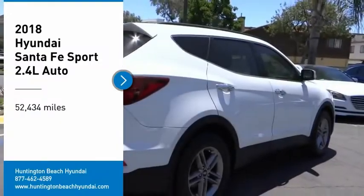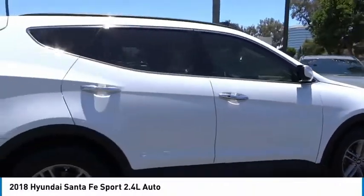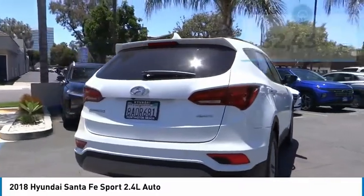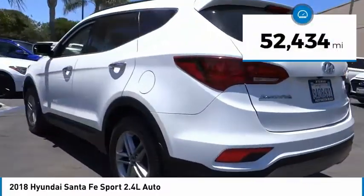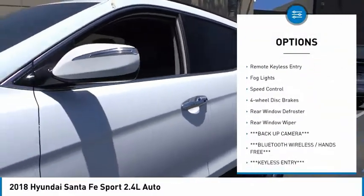Stop by and take a look at this 2018 Santa Fe — style, quality, performance, value, need we say more? This vehicle has less than 55,000 miles. Here are some of this vehicle's great options: electronic stability control, alloy wheels, brake assist.